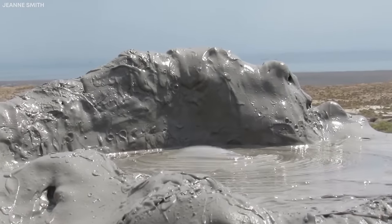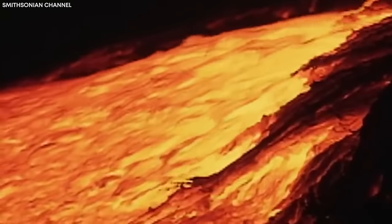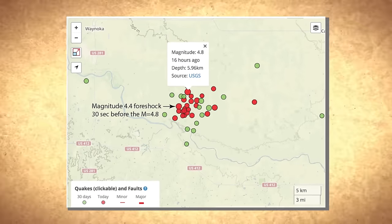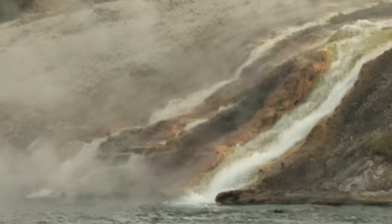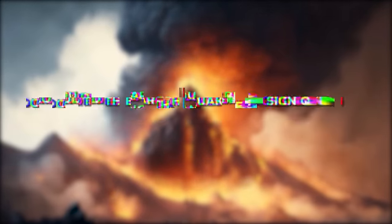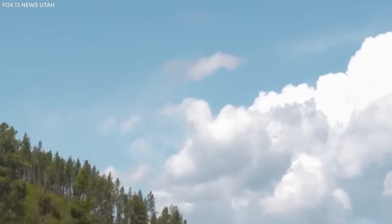Unlike typical earthquakes, which have a noticeable main shock followed by smaller aftershocks, swarms consist of many earthquakes of similar size. These events often trigger speculation and concern due to their potential association with volcanic activity. Within this interplay of crustal movements, magma intrusions, and geothermal marvels lies the recent seismic swarm in Yellowstone. These tremors have resonated beneath the park for months, giving the ground an unusual rhythm. It is important to remember that seismic swarms, although intense, are not unusual in Yellowstone — similar episodes have occurred in the past without leading to volcanic eruptions.